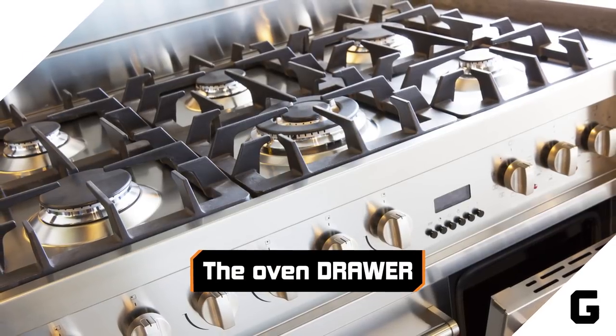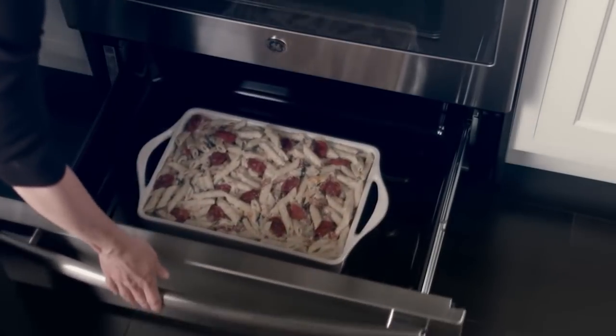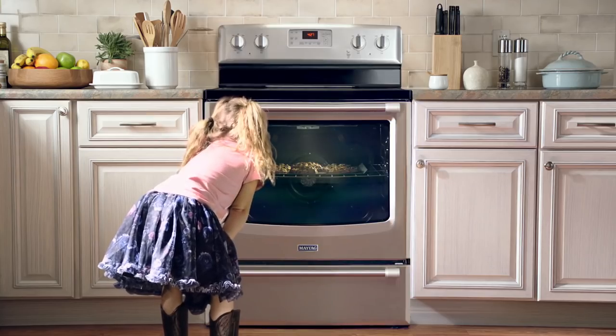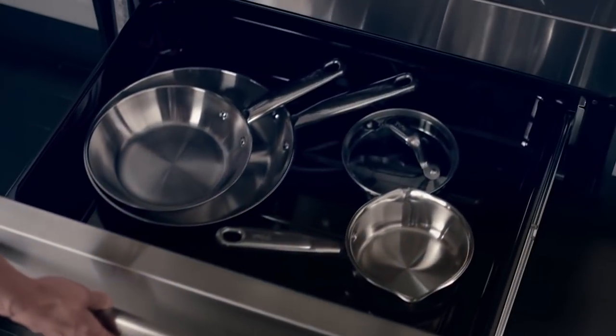The oven drawer. We know you've been sticking your baking sheets in there, but this drawer isn't just for storage. On many oven models, it's what's known as a warming drawer, designed to keep your pies, cookies, and lasagna warm and toasty after you've baked them in the oven above. Not all oven models have this useful feature, but if yours does, you'll never have to serve your guests cold pie again — you'll just have to find another place to stick all your stuff.